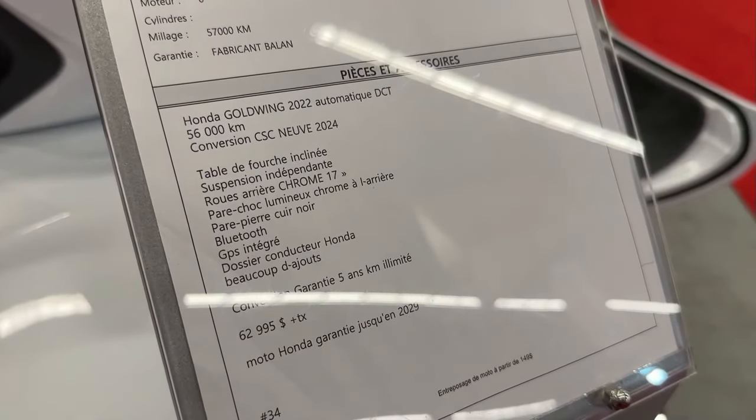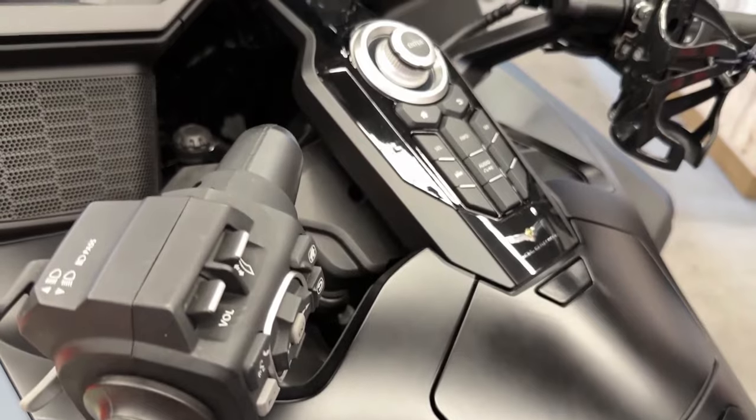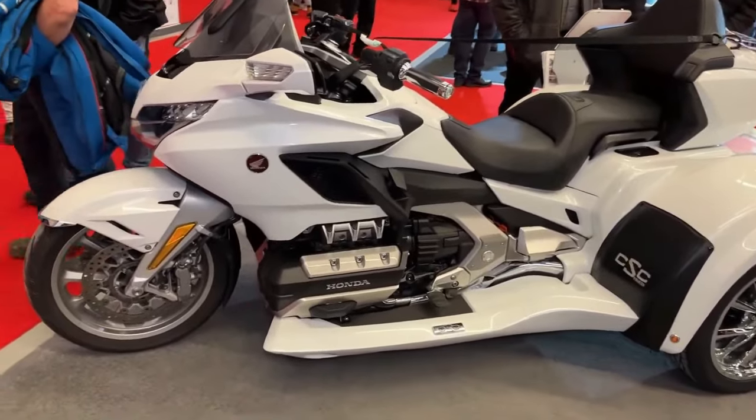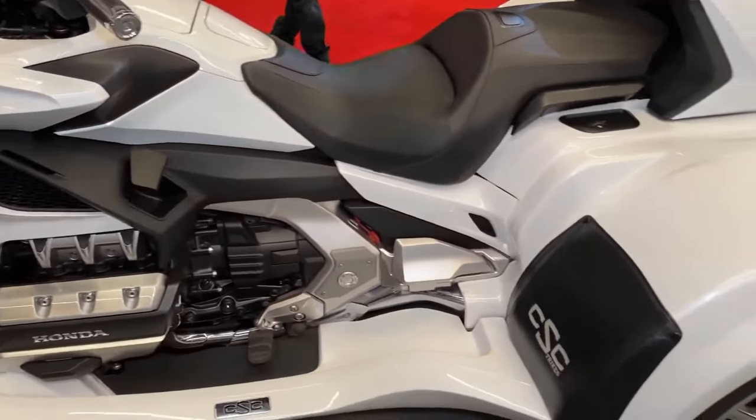Features of the kit: The kit typically includes new wheels, suspension components, and braking systems designed specifically for trike operation. These components are chosen to complement the Gold Wing's original design.